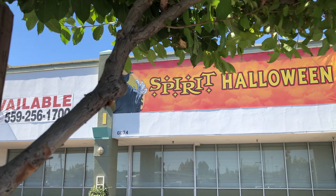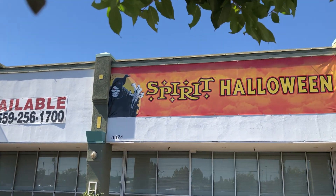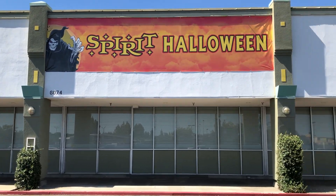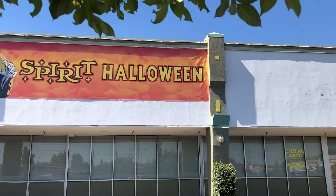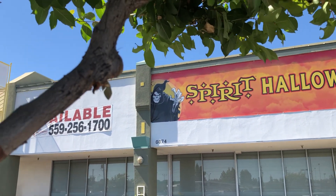This is the third Spirit pre-open store I've seen, but this is the first one I've seen with the actual banner up. This location is said to be one of the first to open in my town. It was a former Rite Aid, so you guys know I'm going to be filming it the day it opens.